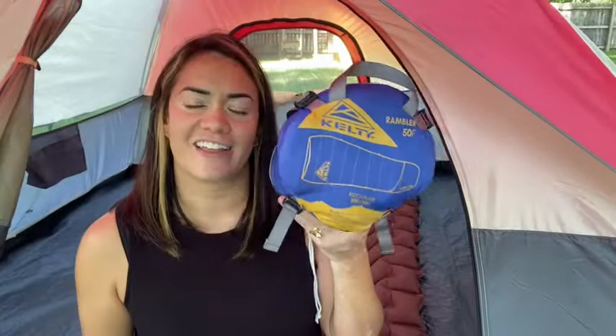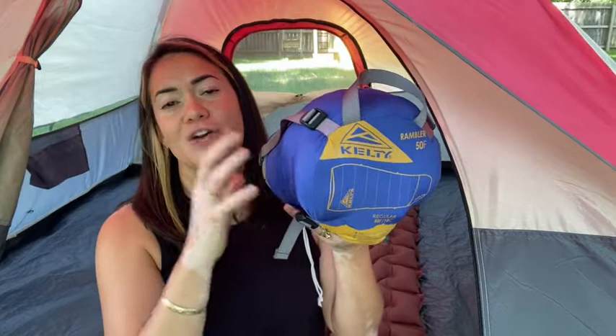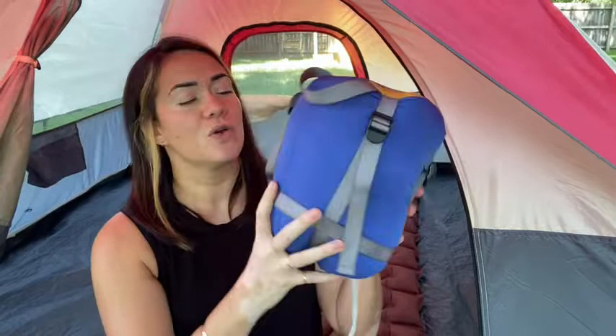The Kelty Rambler 50 Degree Cloud Soft sleeping bag is a great choice for your camping, hiking, and backpacking trips. We're so pleased with this item. We love that it comes with its own little compression sack.